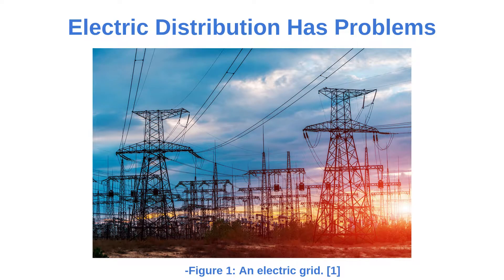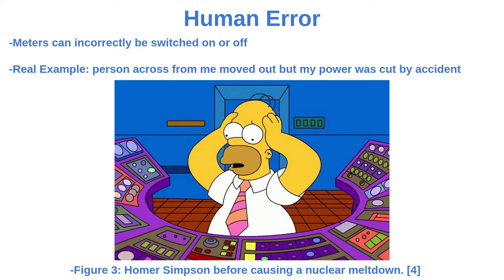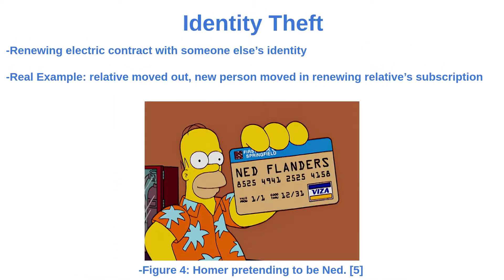Electric distribution has problems. Manually controlling electric distribution wastes time, and manual switches can lead to human error. Identity theft is another issue with electric distribution.